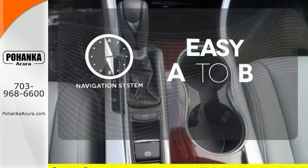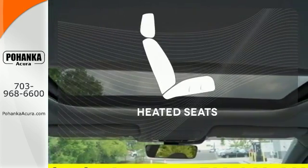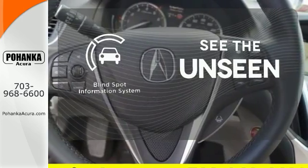Feel confident getting from point A to point B with a navigation system. Ward off the chills with heated seats. Negotiating traffic has never been easier, thanks to the blind spot indicator.